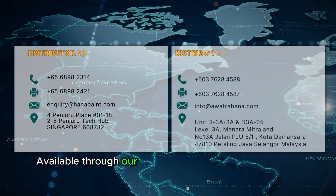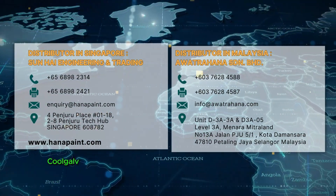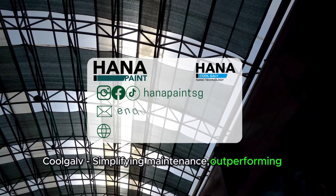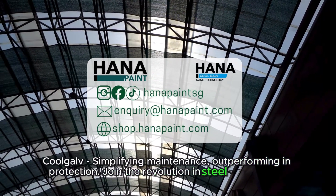Available through our trusted partners in Singapore and Malaysia. CoolGolf — simplifying maintenance, outperforming in protection. Join the revolution in steel preservation.